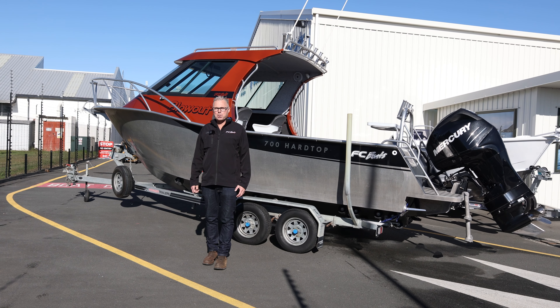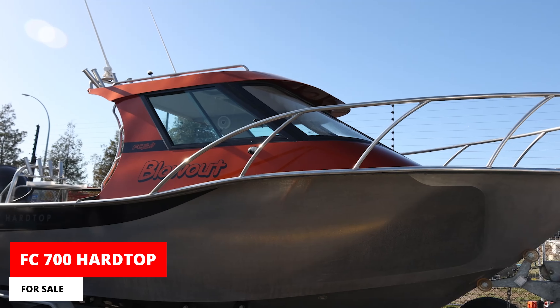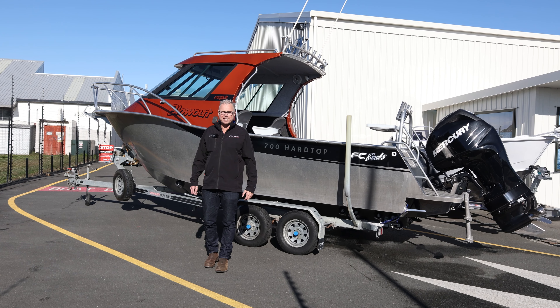G'day, I'm Ben and welcome to FC Boat Talk on this sunny day down here in Kahikatea Drive. We've got this FC 700 come in and it is for sale. Come on board and we'll check it out.